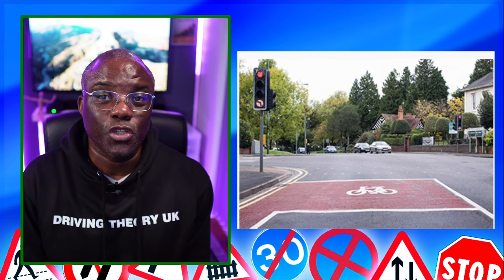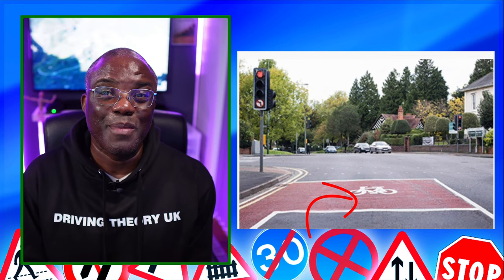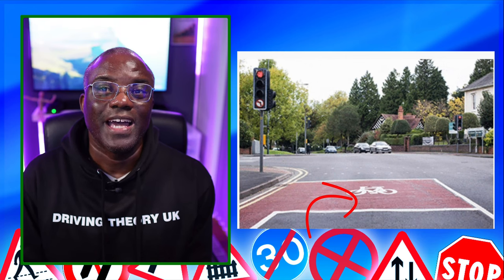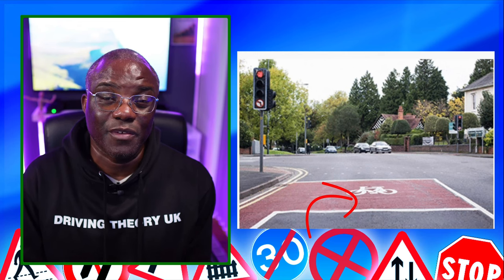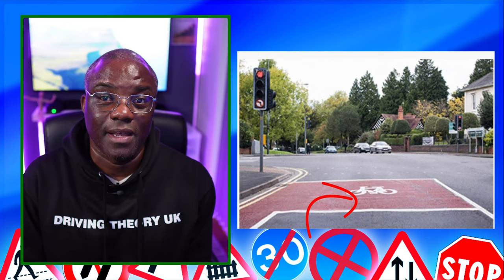They may show you an image of a cycle area and ask: when can you stop in a cycle area? The answer is when the lights change to amber. If you've already passed the first stop line and the lights change to amber, you can stop in the cycle area — because amber for the theory test means stop, and it's always the safe option. So the only time you can stop in a cycle area is when the lights have changed to amber and you've already passed the first stop line.